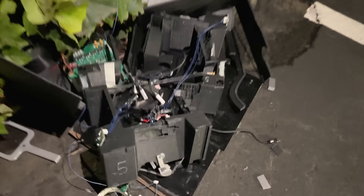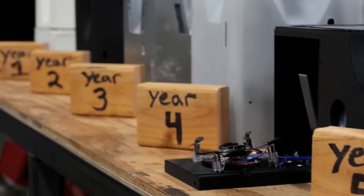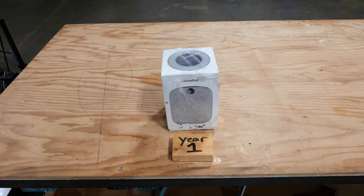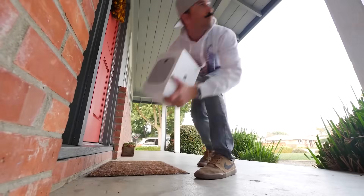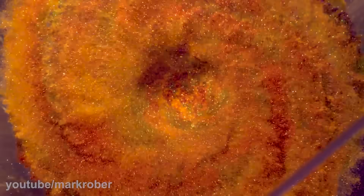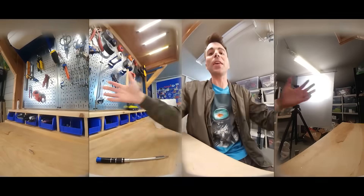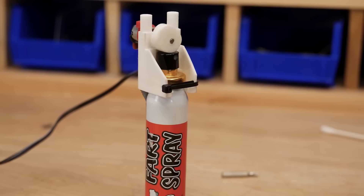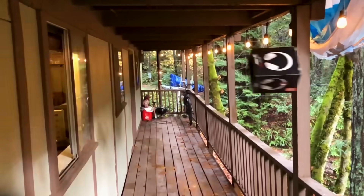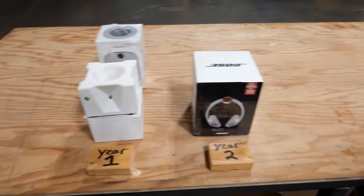And seeing how this is the final glitter bomb video, I think it's worth a brief recap of how the box design has naturally evolved over the years. Out of the gate in year one, it was a simple concept where when you took the lid off the bait package, this cup would spin, unleashing a pound of the world's finest glitter. And then hidden inside to record all the action, we had four phones, plus a canister of fart spray in an effort to encourage the thief to get rid of the box so we could go and retrieve it.